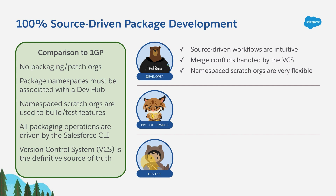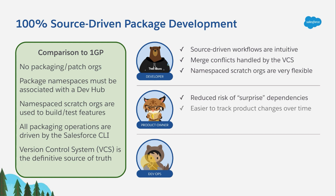Now, for product owners, source-driven package development has a severely reduced risk of surprise dependencies showing up in your package. Most long-time partners have at least one horror story where somebody accidentally turned a feature on in their packaging org and nobody caught it until a customer complained that they couldn't install your package. With 2GP, it's much easier to track intentional product changes over time because every change requires a change in source, and changes in source are tracked by your version control system. And all of this increased flexibility and safety means faster time to market for new features.